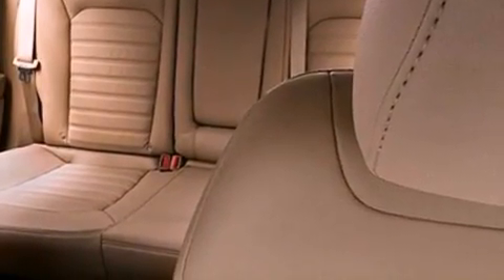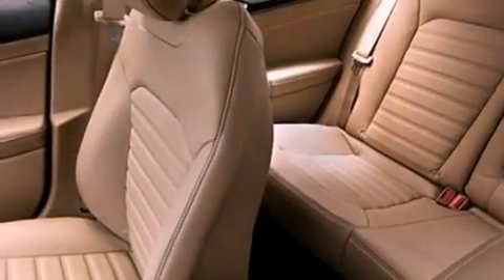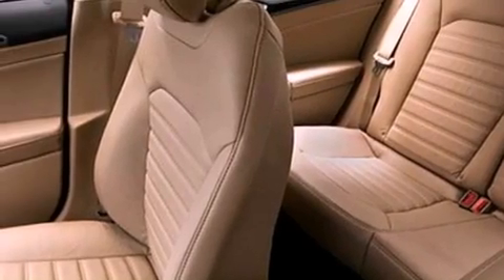Also included are fog lamps, privacy glass, dusk-sensing headlights, heated side-view mirrors, and a rear spoiler.